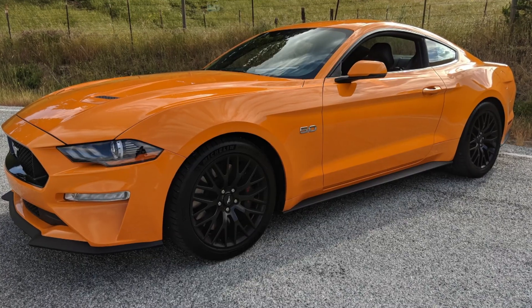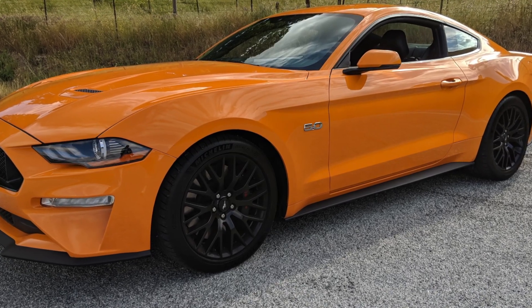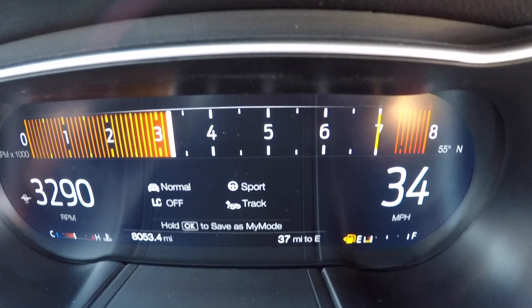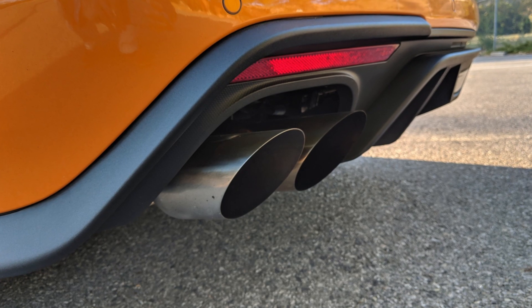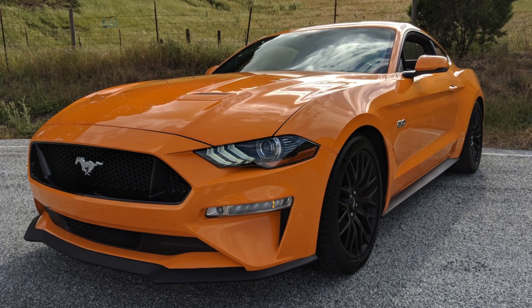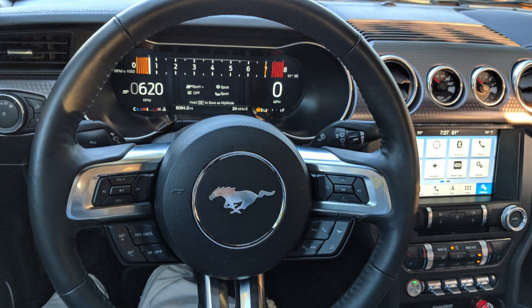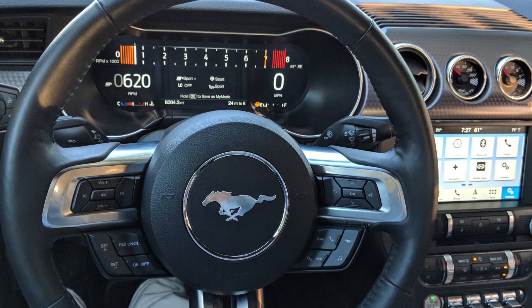Sadly our time with this Mustang is up, but the time we did get to spend really highlights how far Ford has come with this car. Each generation and each year have been packed with improvements. This year we've got added tech and 30 more horsepower, and it comes with a very affordable starting price, all wrapped in a really cool retro-modern package. All of those things add up to an icon that is now also a world-class performer, and it definitely makes it one of our favorite cars that you can buy.